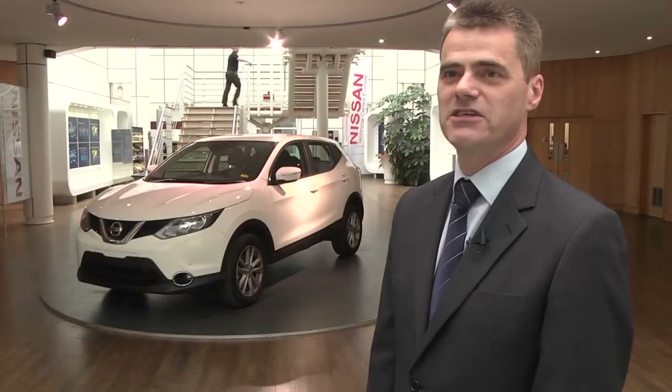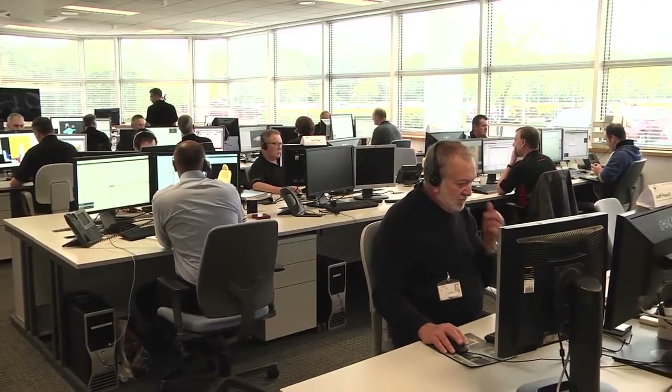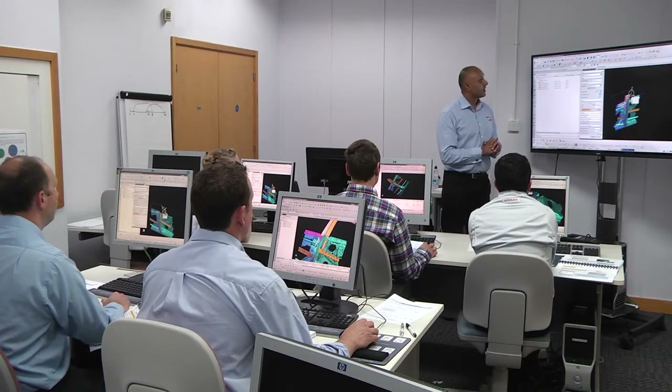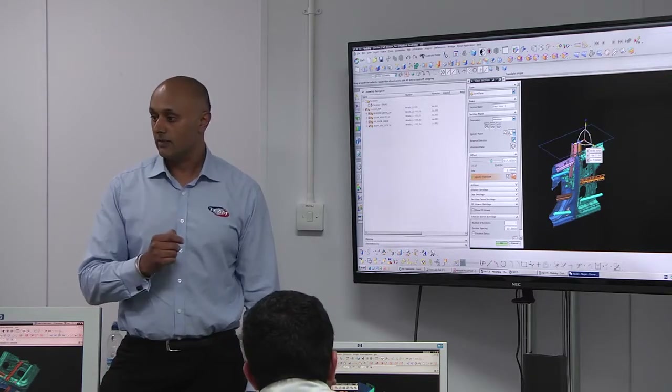Bringing a new tool like NX into Nissan obviously has its demands. However, we found that through working with Team Engineering we were able to bring this tool into our business very quickly, which enabled us to develop our project in a record timeframe. Team Engineering came in as trainers and what we call floor walkers, and this enabled us to get our engineers up to speed very quickly with the use of NX.